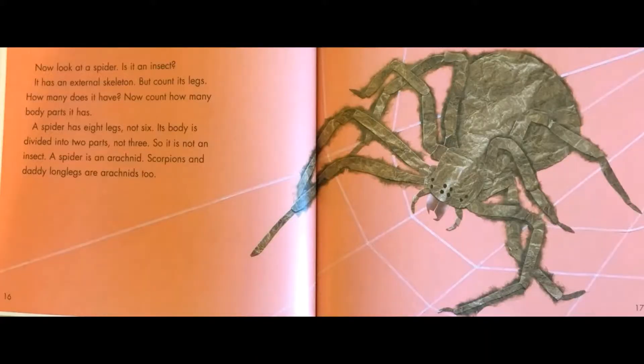Now look at a spider. Is it an insect? It has an external skeleton, but count its legs. How many does it have? Count how many body parts it has. A spider has eight legs, not six. Its body is divided into two parts, not three. So it's not an insect. A spider is an arachnid. Scorpions and daddy long legs are arachnids too.